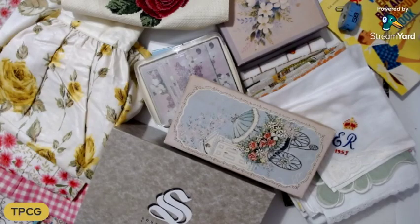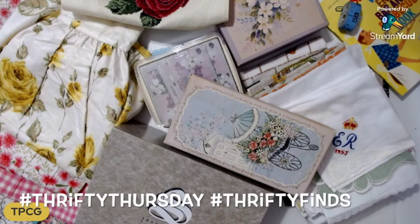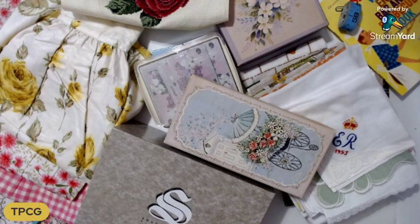Hey everyone, this is the epic of all epic estate sales hauls. I am super excited to share this on Thrifty Thursday. I am putting a link to Sherry's YouTube channel, Turquoise Dreaming, and I hope you join in. Anyone can join in on the hashtag Thrifty Thursday.